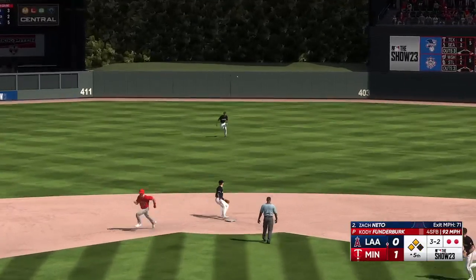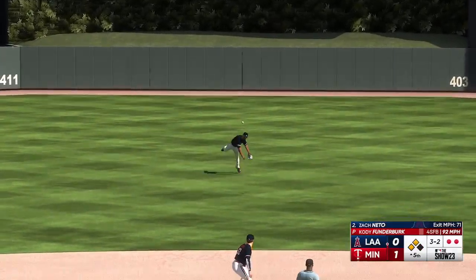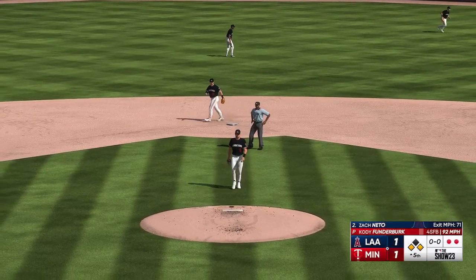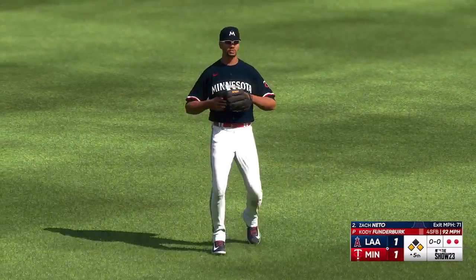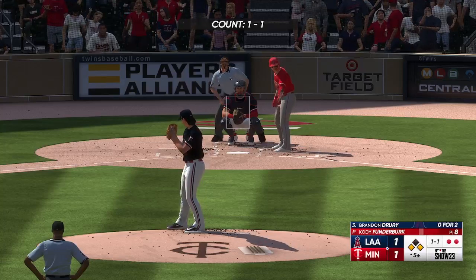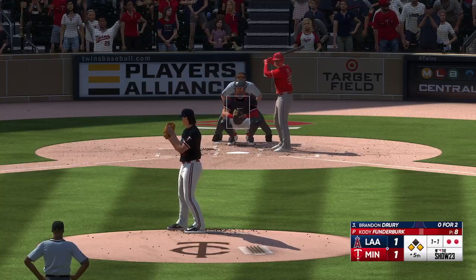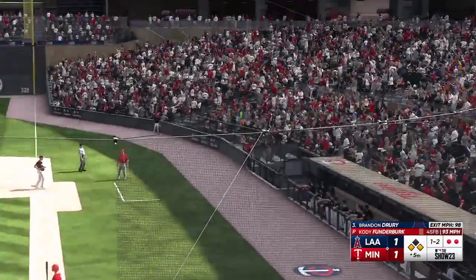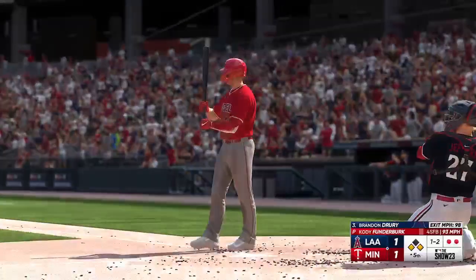Out to center, and that'll get down for a hit. The run scores from second — it's 1-1. Well, he gets it done in a big spot to get the run across. These days most outfielders play pretty deep, and I'm not sure if that was a factor there or not. But off the bat you're thinking it's going to be a pop out — it just kind of nestled into that spot where no one was able to get to it.